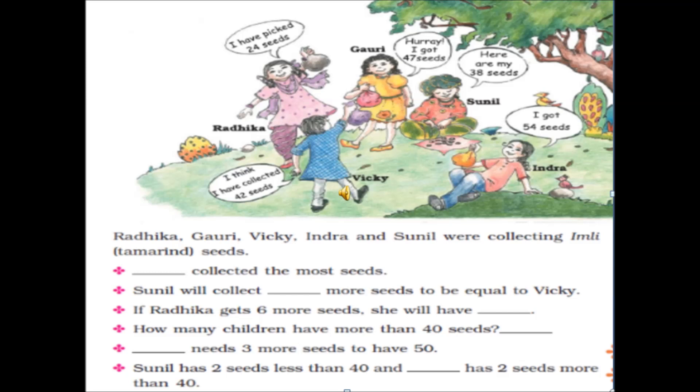How many children have more than 40 seeds? Vicky has 42, which is greater than 40. Radhika has 24, which is less than 40. Gauri has 47, which is also greater than 40. Sunil has 38, which is less than 40. Indira has 54, which is also greater than 40. So Indira, Gauri, and Vicky have seeds greater than 40 — that means 3 children have collected more than 40 seeds.